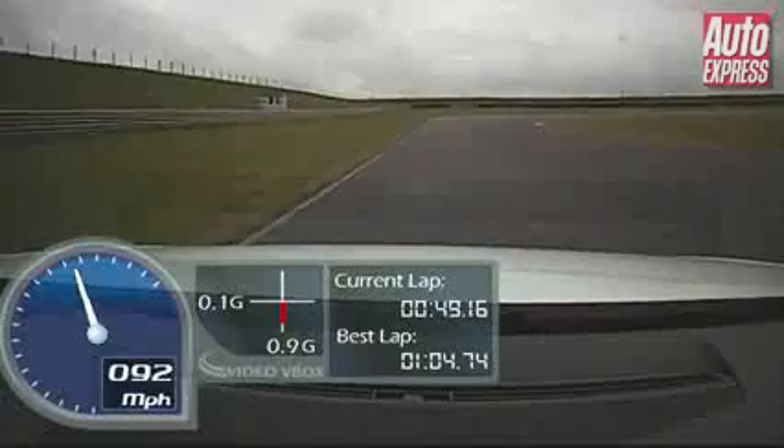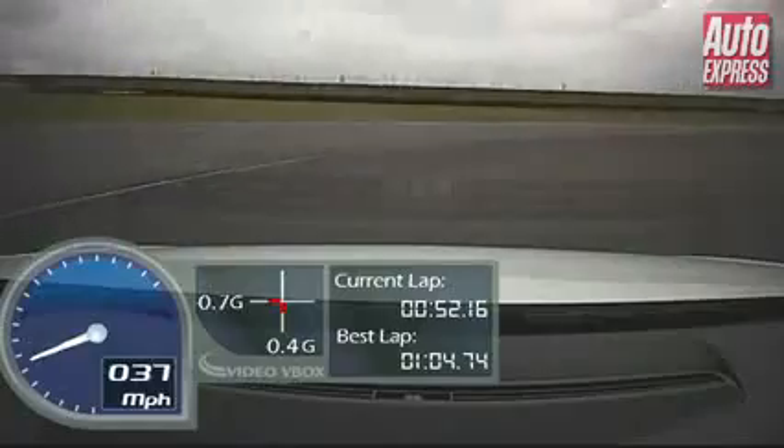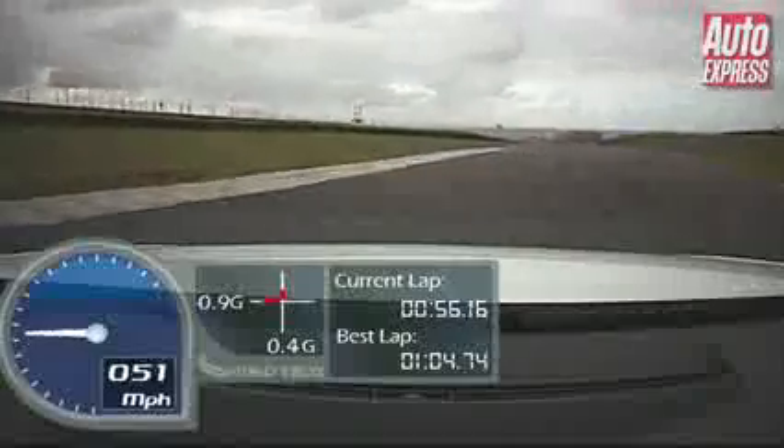The paddle shift gearbox is pretty smooth as well. And as we come towards the hairpin, this is where the ceramic brakes really come into their own. And on the exit of the hairpin, some great traction.